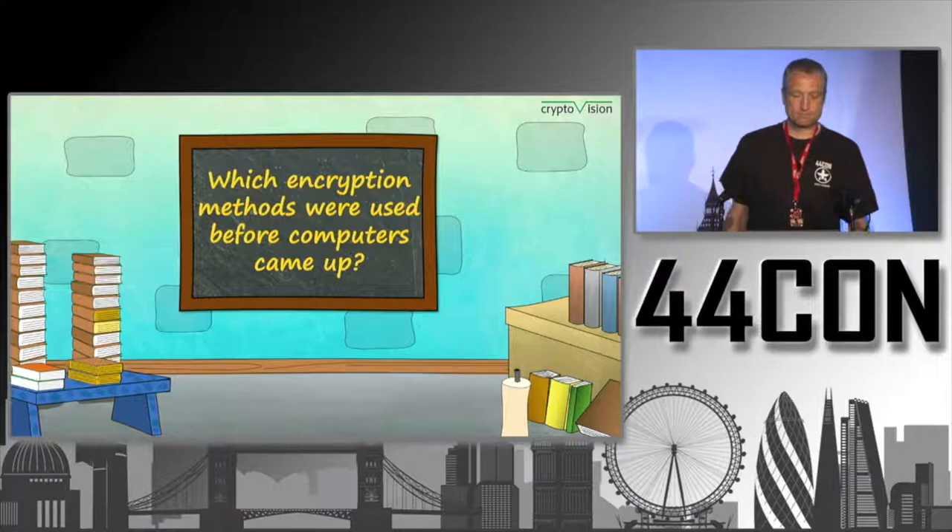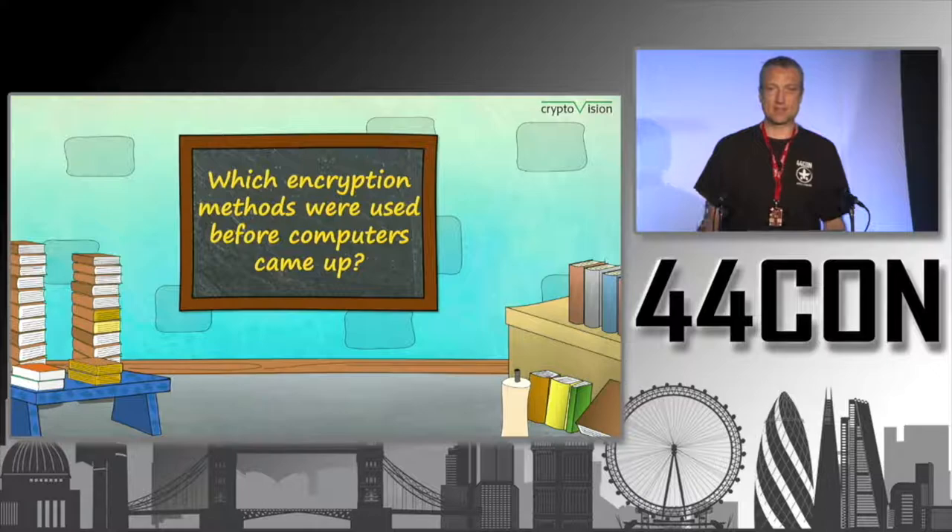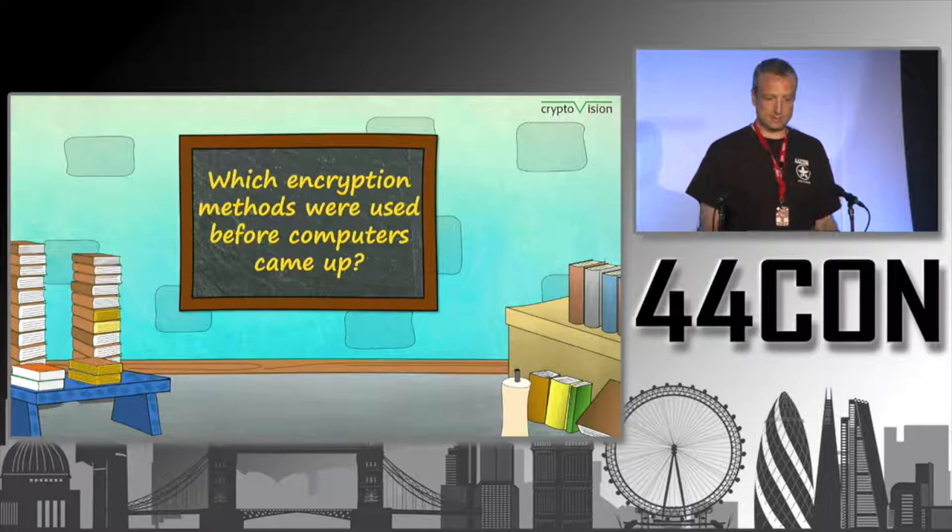Another question is: looking at this pre-computer era, which encryption methods were actually used before computers came up? Of course there are quite many — dozens or even hundreds — but as we will see, in practice only a small part of them played a major role.